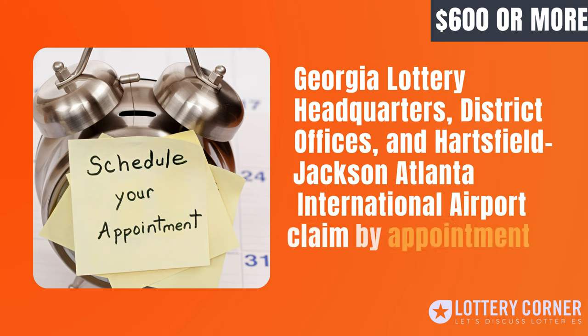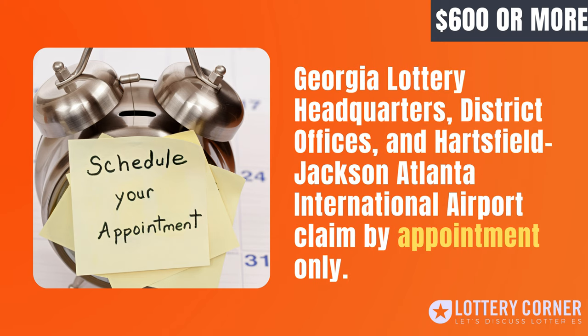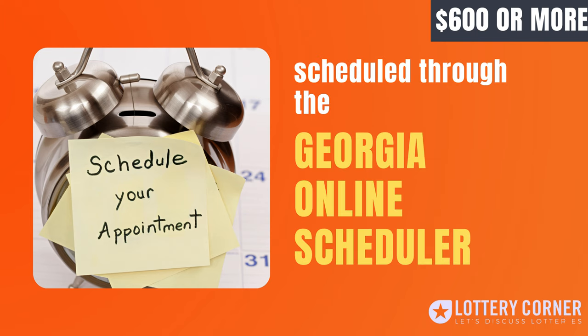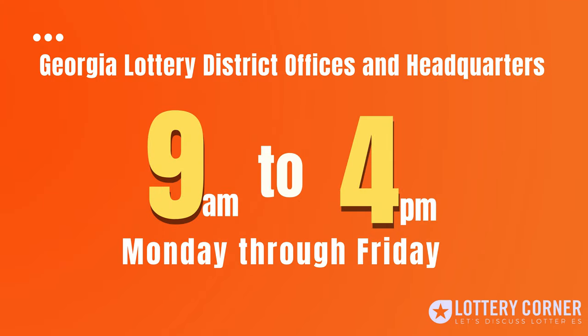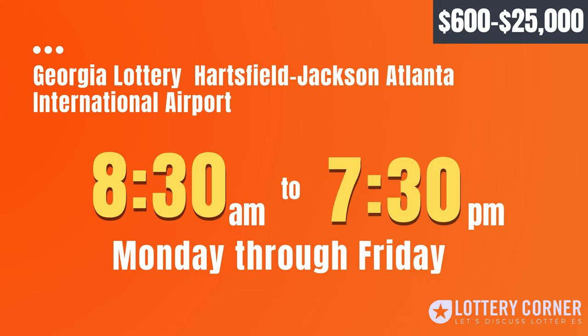Please note that the Georgia Lottery Claims Centers at Headquarters, District Offices, and Hartsfield-Jackson Atlanta International Airport will only accept prize claims by appointment. Appointments can be scheduled through the Georgia Online Scheduler. The Georgia Lottery's District Offices and Headquarters Claims Centers are open from 9 a.m. to 4 p.m., Monday through Friday. For prize claims up to $25,000, Georgia Lottery Corporation kiosks at Hartsfield-Jackson Atlanta International Airport are open from 8 a.m. to 7 p.m., Monday through Friday.